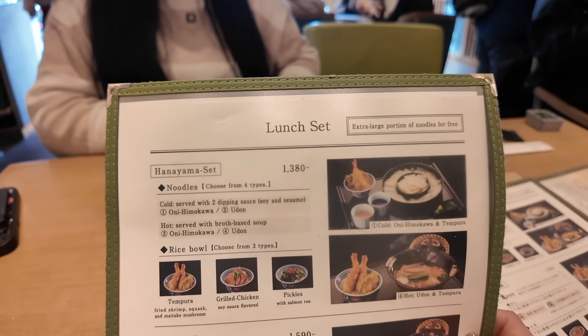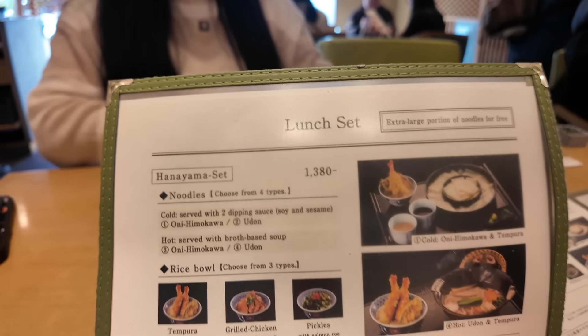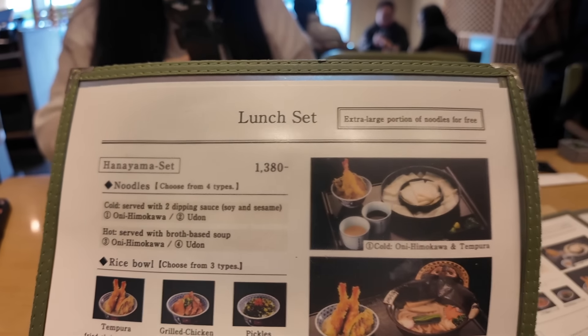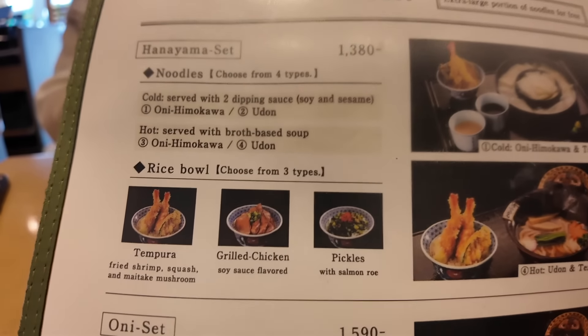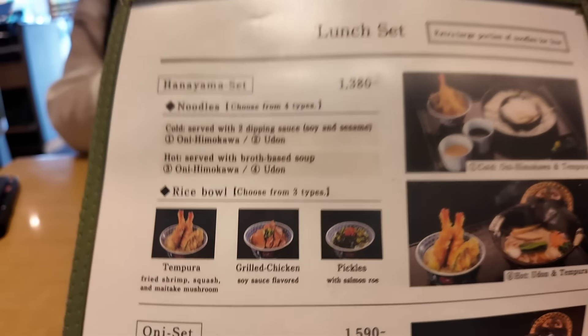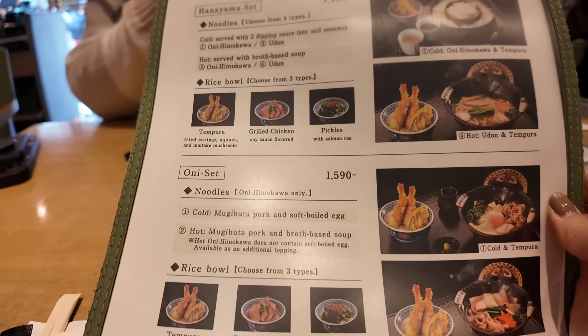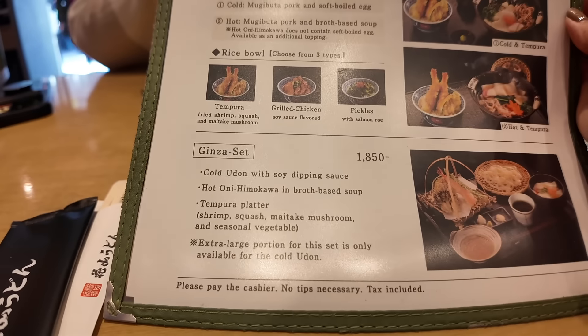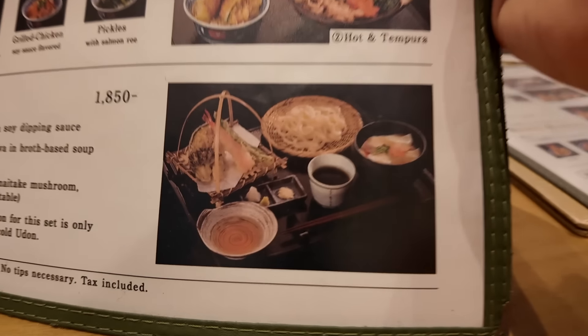They have a lunch set where you can get the noodles with two dipping sauces. This particular location chooses the sauces for you — it comes with soy and sesame — and then you can choose tempura, grilled chicken, or pickles. I think I'm going to go with the tempura. They also have this Oni set and a Ginza set. If you wanted extra noodles, like a large noodle set, you can get it for free. You can upgrade to have more noodles for free!